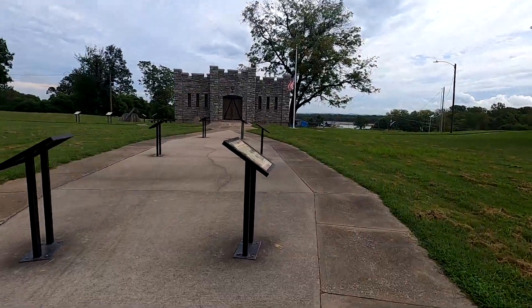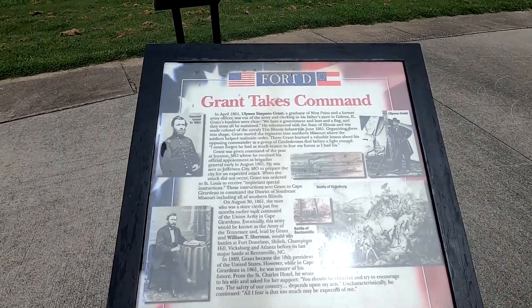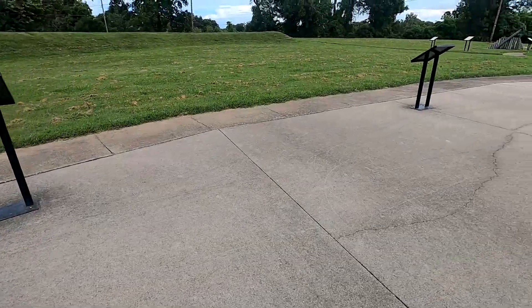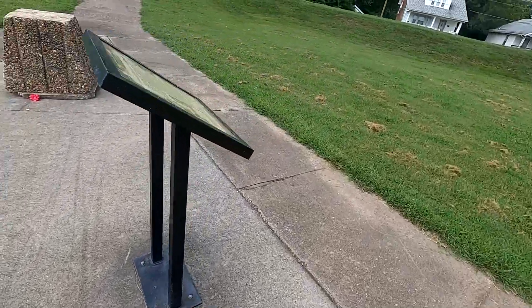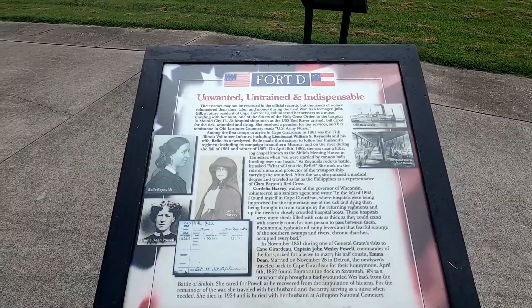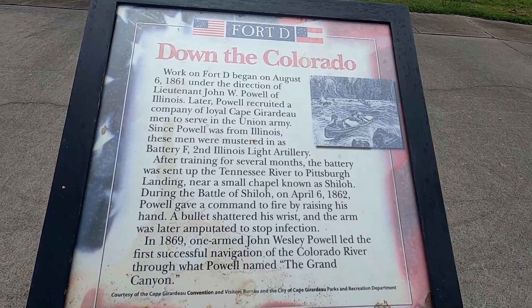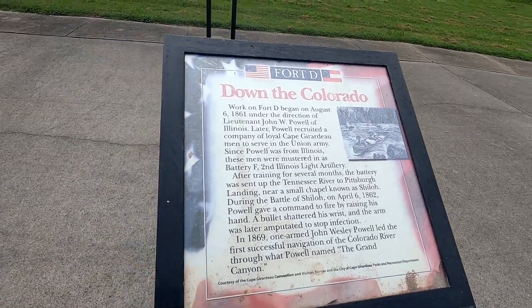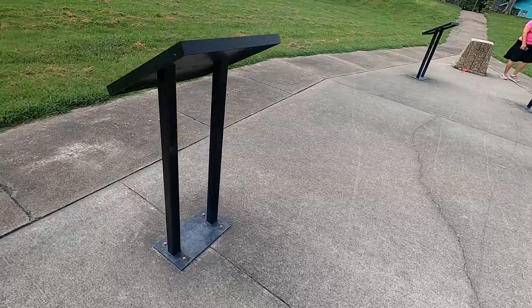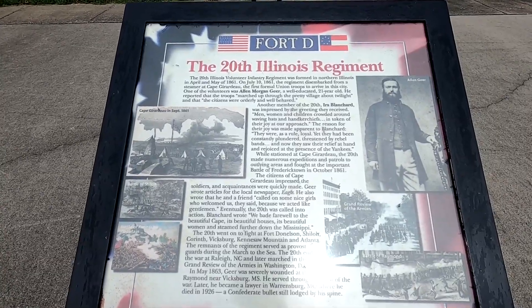All right, we've got a bunch of signs here. Here you can see 'Grant Takes Command of Fort D' — I didn't even know that, but Grant ran this place at one time. Work on Fort D began on August 6th of 1861, so the Civil War had been going on for four months at this point. This involved the 20th Illinois Regiment. There are also signs about women — described as unwanted, untrained, and indispensable.